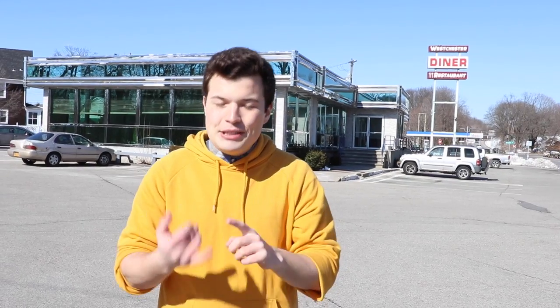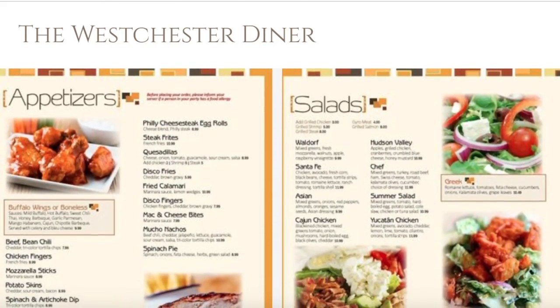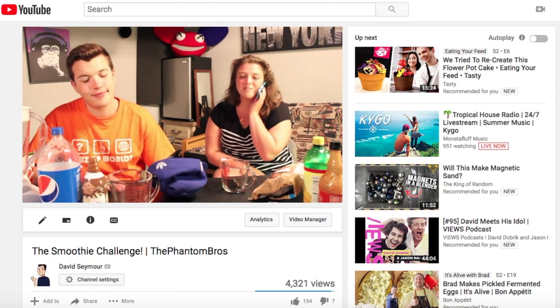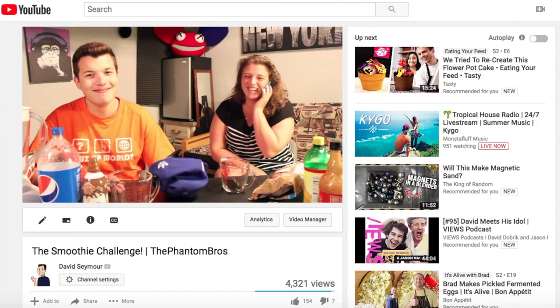Today we are here to try the Philly cheesesteak egg rolls, which look really good on the menu. I've never tried them before and I'm here with another childhood friend. If you are an OG of the channel you might know her — Michelle. Hi everyone! How are you today, Michelle? I'm doing pretty well, a little cold but that's okay.